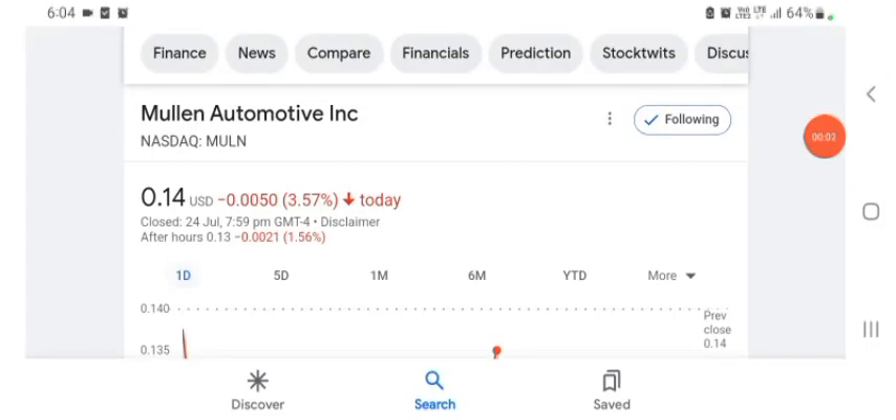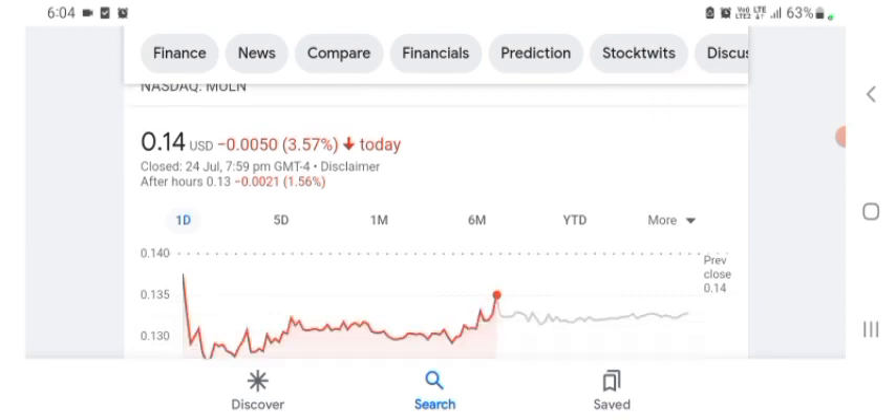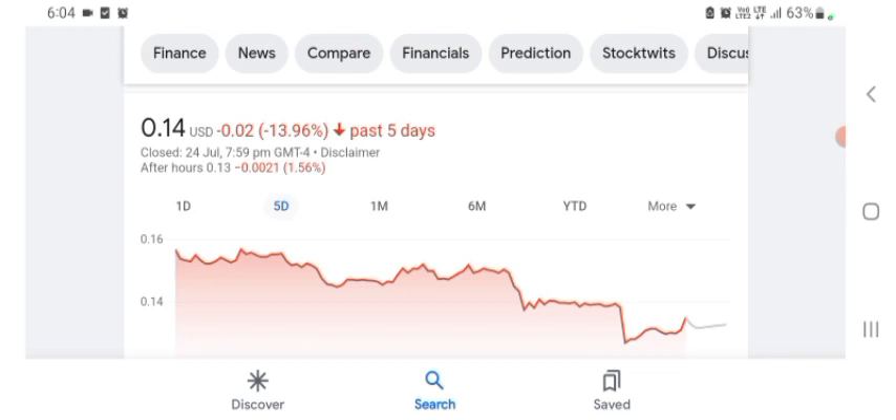Hello everybody, welcome back to our YouTube channel. Today in this video I'm talking about Mulen Automotive stock — the pros and cons, technical analysis, and latest news. The stock is currently trading at $0.14 US dollar with 3.57% negative in a day.